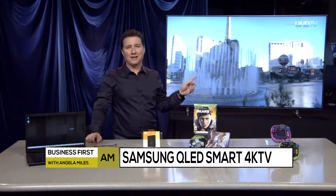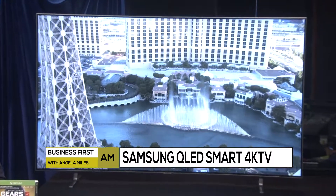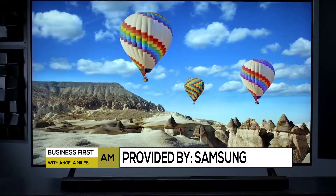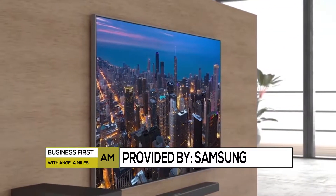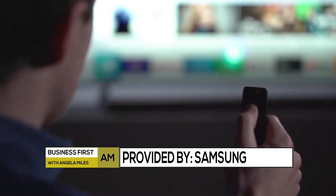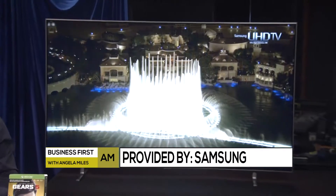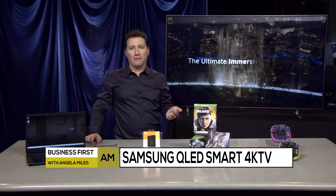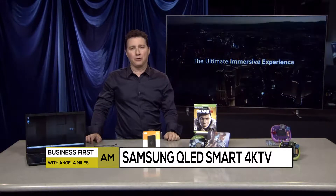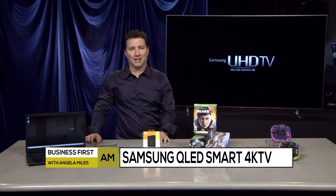This here is the Samsung Q80R QLED Smart 4K TV. The Q stands for Quantum Dots, and in plain English, that combines vivid colors with brilliant brightness. It delivers a stunning picture, like you can see here. It's got direct full-array local dimming that adds fantastic contrast, so deeper blacks and whiter whites, plus there's an ultra-wide viewing angle and no glare, so there's not a bad seat in the room. And I love that Samsung One remote — it supports voice commands, so you can say what you want to watch.